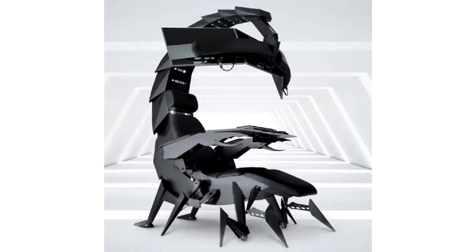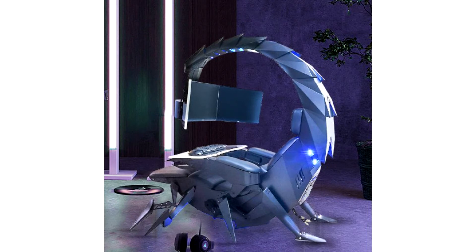Gloture released a gaming chair in the shape of a scorpion. The company Gloture, which sells all sorts of gadgets, sells the G-Scorpion. This is an electric gaming chair shaped like a scorpion. The price is about $5,800, which is quite a small amount of money for the comfort that it gives.